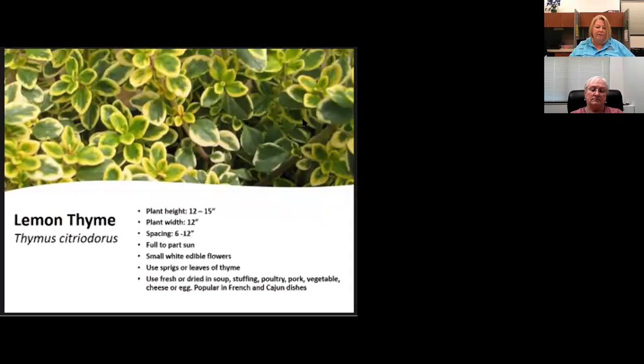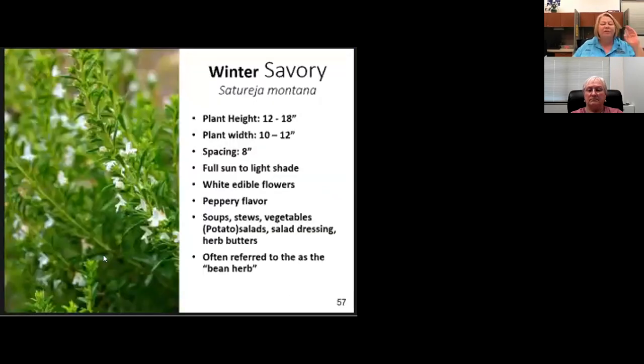Lemon thyme is a pretty plant that tastes good when I do have it. Winter savory is a Mediterranean herb that adds a pepper flavor and has been referred to as the bean herb.